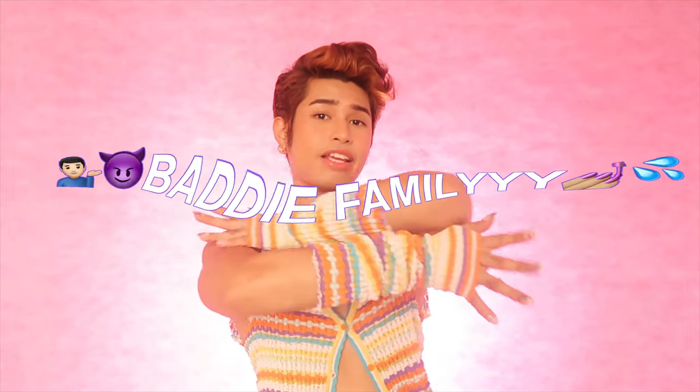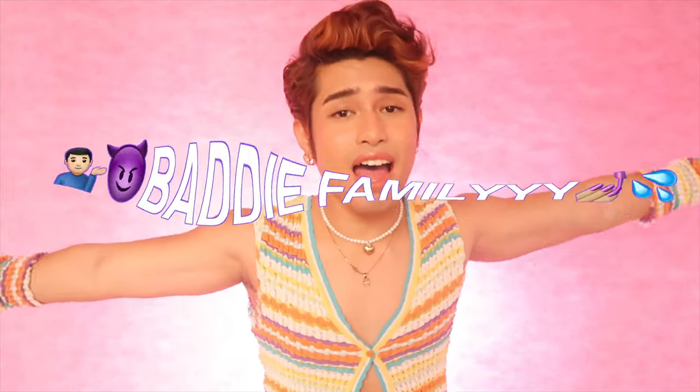Now I'm gonna show you guys, but before that, make sure to like, share, and subscribe to my channel — so you will be part of the Batty Family! Period.